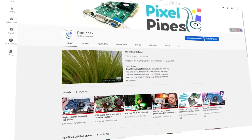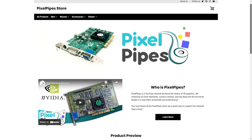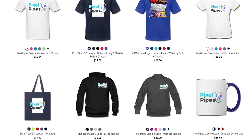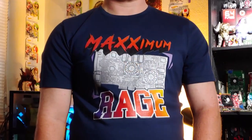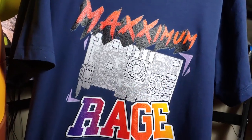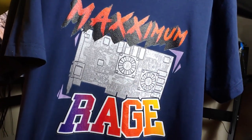Pixel Pipes is made possible with the support of viewers like you. Check out our newly launched Pixel Pipes store, where you'll find lots of official merch, including our new Maximum Rage T, tailor-made for fans of obscure and highly flawed retro hardware. Click the link in the description below and help support the content you enjoy here at Pixel Pipes.